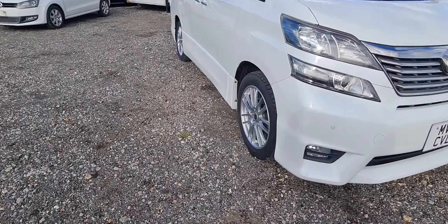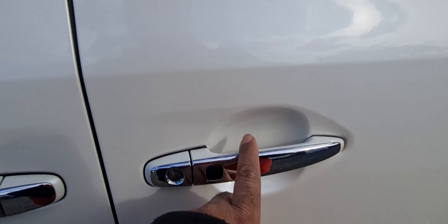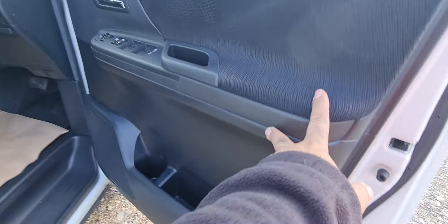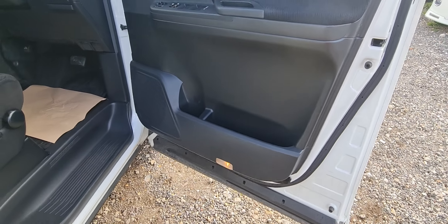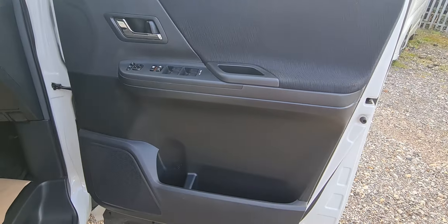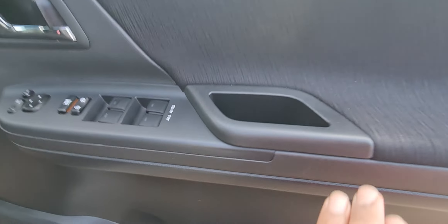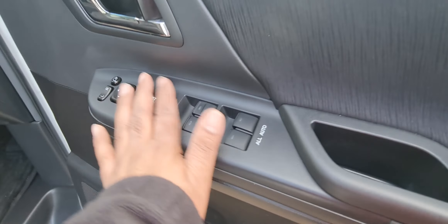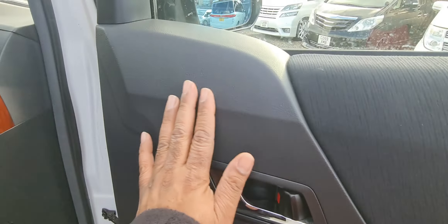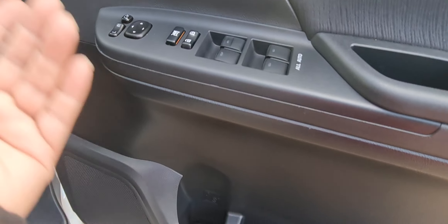It's a seven-seater, the headlights are nice and bright with the EFS. Right, let's show you the interior — keyless entry, keyless start. The interior is beautiful as well, all your plastic trim nice and clean, the plastic trim is like new, with nice chrome door handles to open the door.